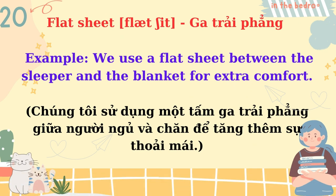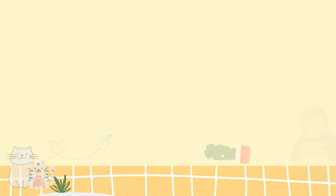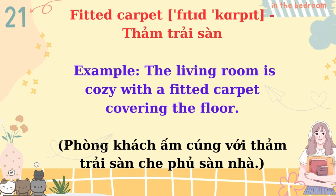Flat sheet. We use a flat sheet between the sleeper and the blanket for extra comfort. Fitted carpet. The living room is cozy with a fitted carpet covering the floor.